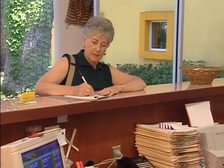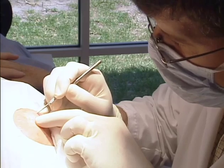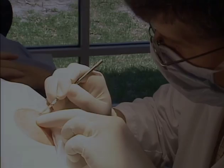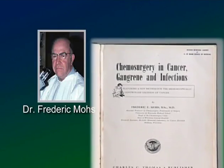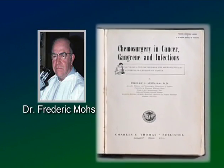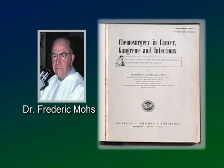This video provides an overview of the surgical procedure you are or soon will be undergoing. The type of skin cancer you have requires a specialized and highly effective surgical technique called Mohs micrographic surgery. The procedure was developed in the 1930s by Dr. Frederick Mohs at the University of Wisconsin and is now practiced throughout the world.